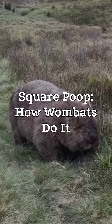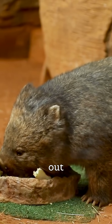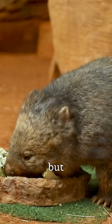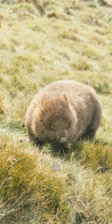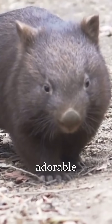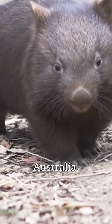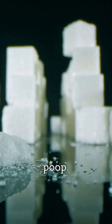Square poop — how wombats do it. Have you ever heard of square poop? It sounds like something out of a bizarre myth, but it's real. And no, it doesn't come from humans, it comes from wombats. Wombats, these adorable marsupials from Australia, have one of the strangest claims to fame in the animal kingdom: cube-shaped poop.